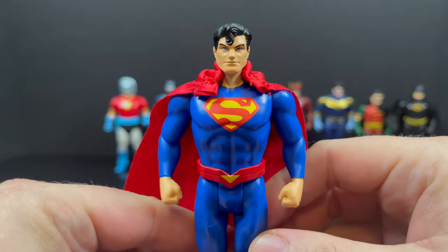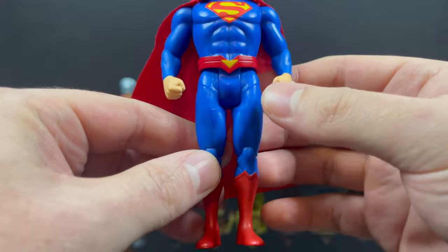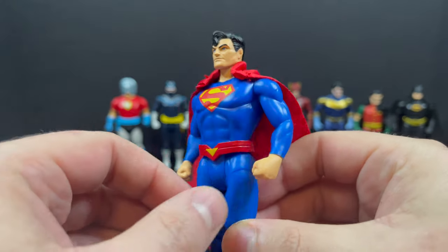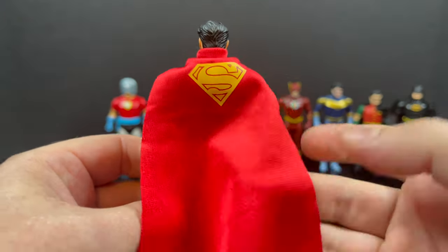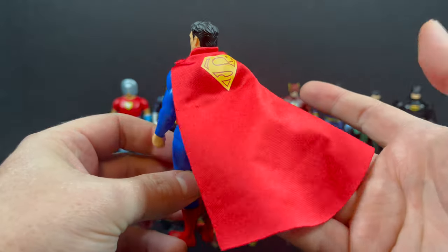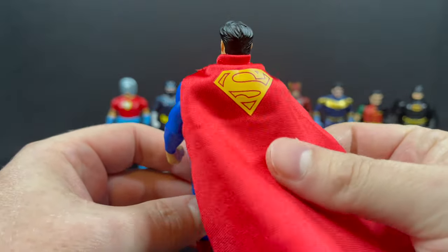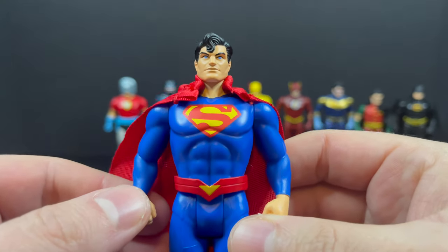Superman — this one really does nothing for me. Not a big fan of the Rebirth costume; he's missing the trunks. It might be for some of you out there, it's just not what I ideally think of Superman. But I do like the cape, and they finally put the S on the back — it's a really nice cape. So if anything, I recommend the cape. That's what I'll be using that for.